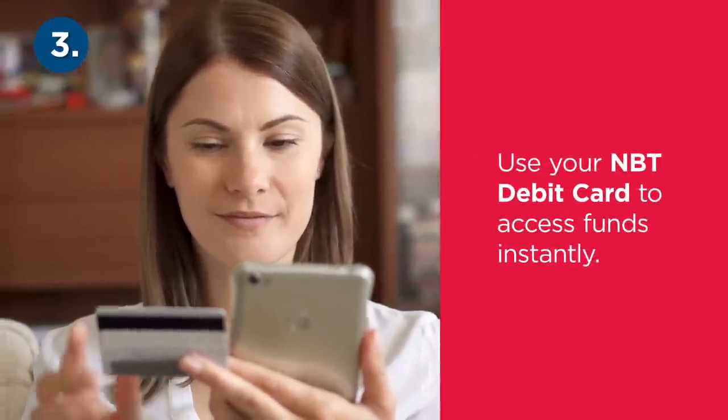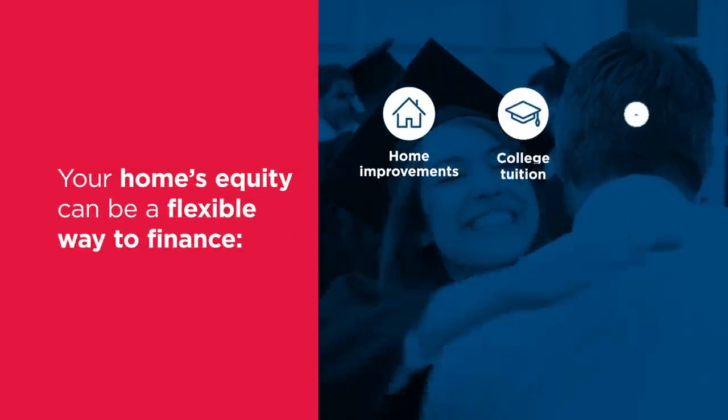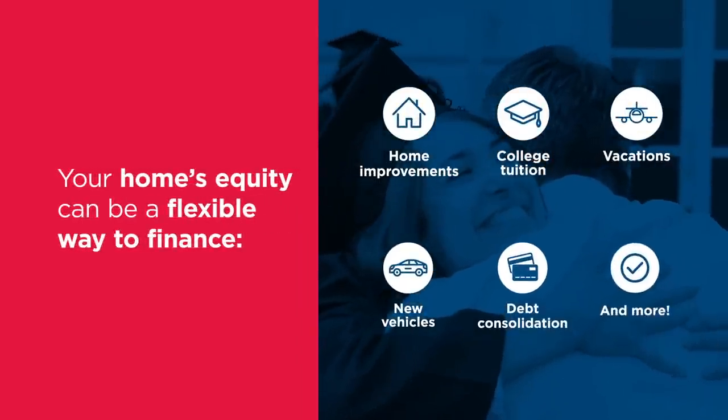Then use your debit card to access them instantly, anytime, anywhere. The last step is deciding what to use them for, and that part is totally up to you.